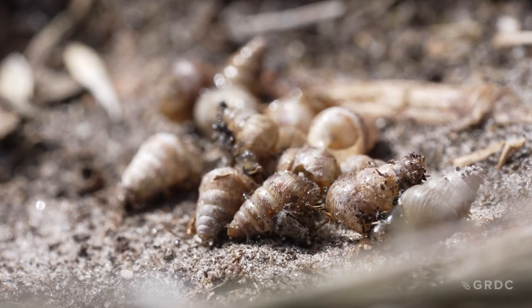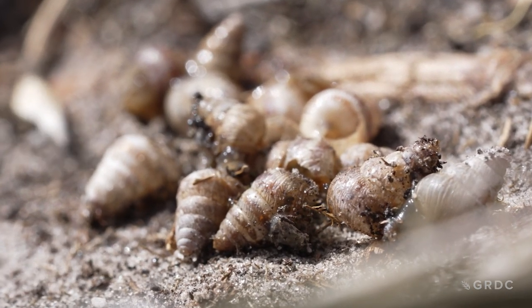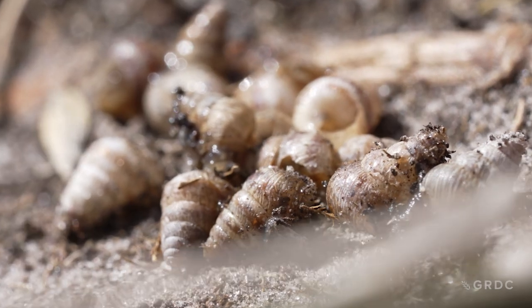They'd be pushing six figures quite comfortably by the time you take into account buying a roller at harvest time, cleaning grain, buying bait, supplying bait.